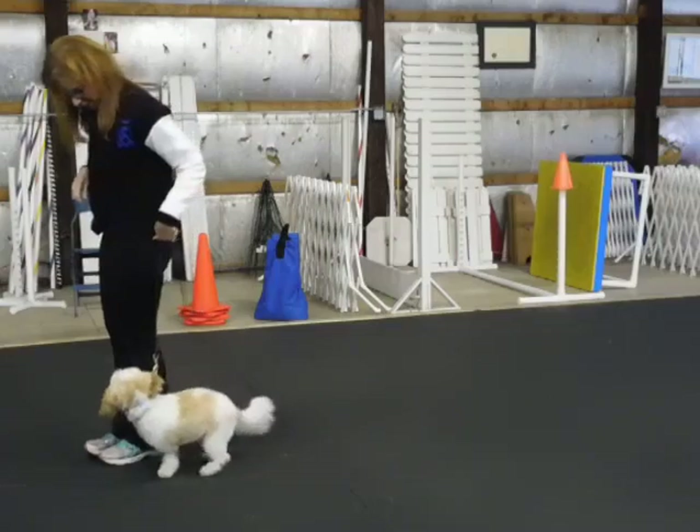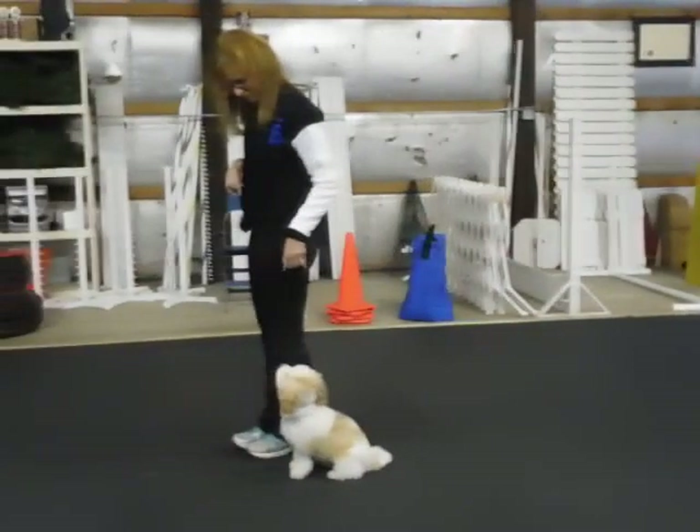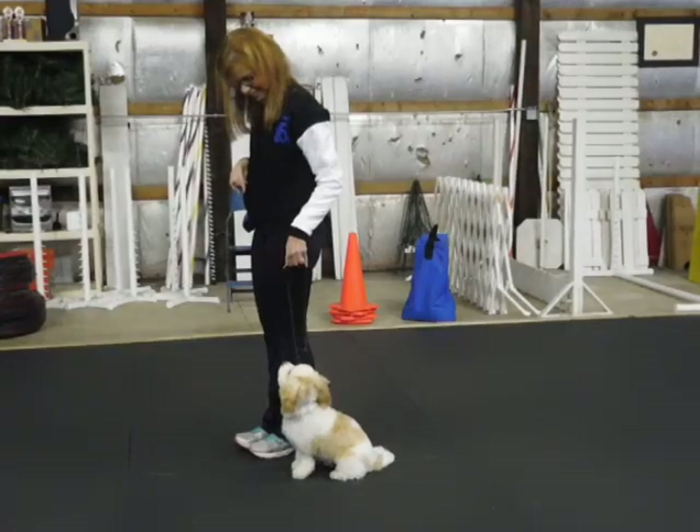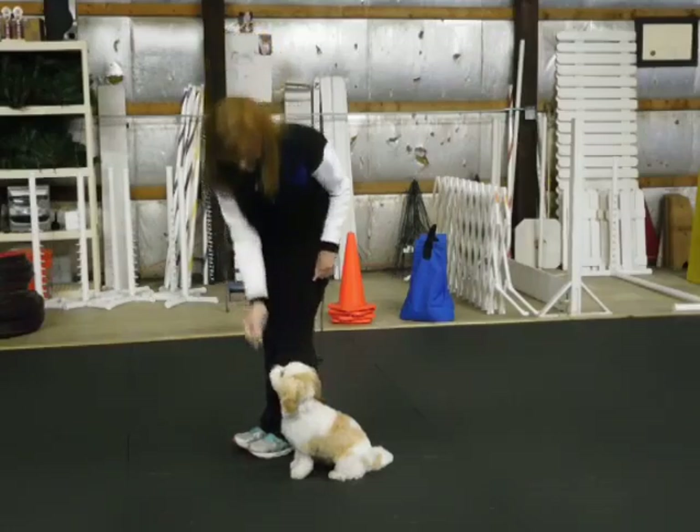Yes. Sit. So don't pull him around if he's out of position — it's easier to take one little step. Yes. Say yes and give him a piece of food. Quick. Yes. Up to your chin. Yes. Deliver. Yes. Okay.